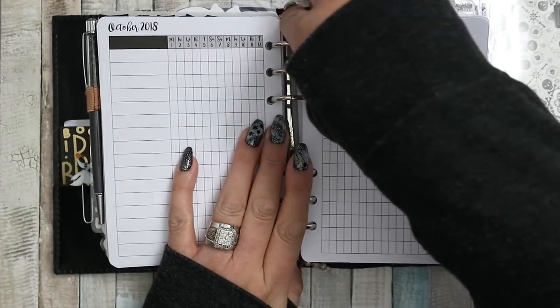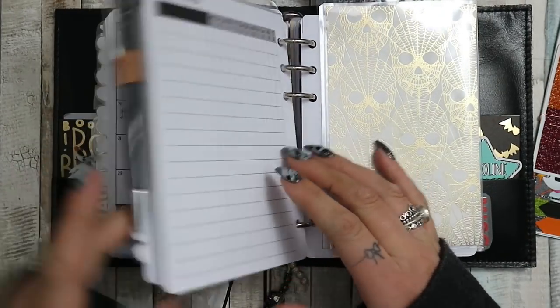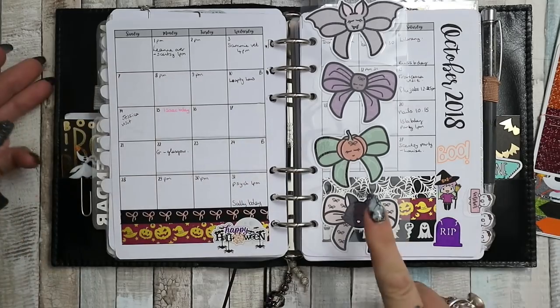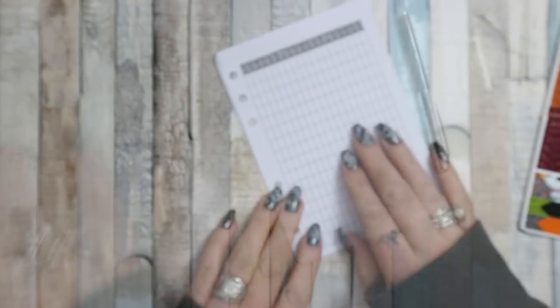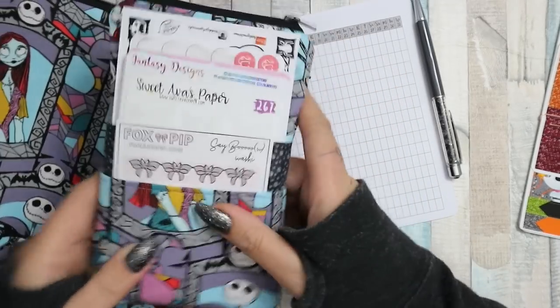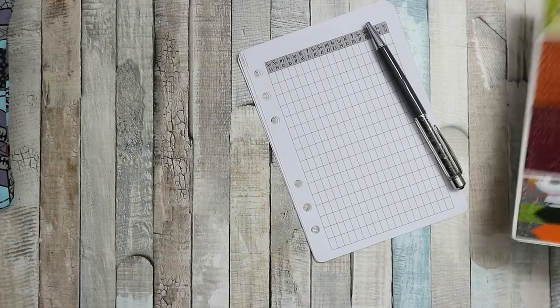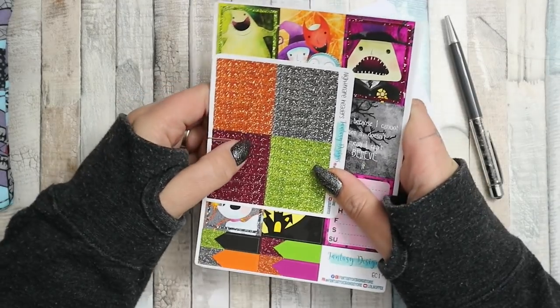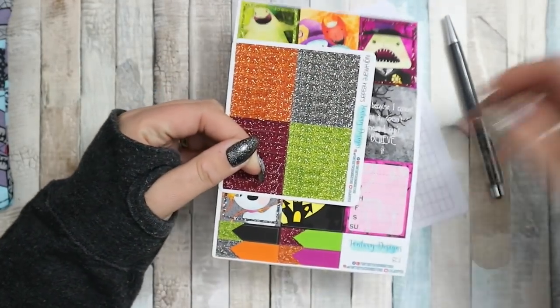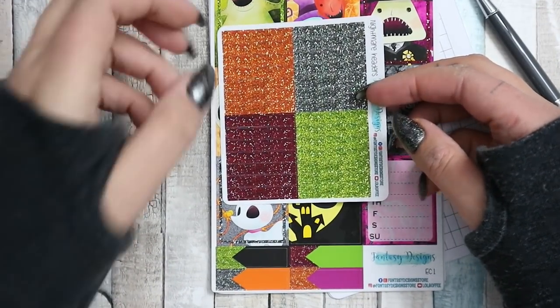I'm going to take out the pages I need to plan this week and then flip to my actual monthly so I can see what I've got going on. I've got this pouch as well - this is my planner pouch with a matching pen pouch. This has all my most used stickers. Keeping them in my planner made it really really fat, so this week I'm going to be using this kit from Fantasy Design Stores. I don't know if it's still available, it's an old kit I've had for a while.